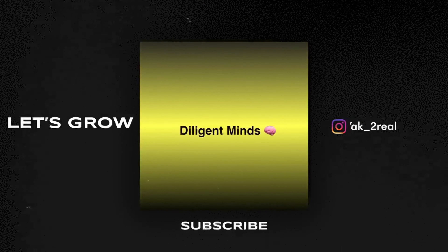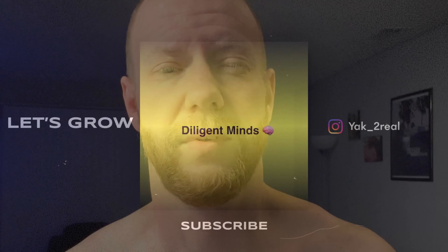What up, welcome back to another video. It's 1:30 in the morning and I'm about to take you guys through what I eat during a work day. Let's go. So the first thing I do when I wake up...